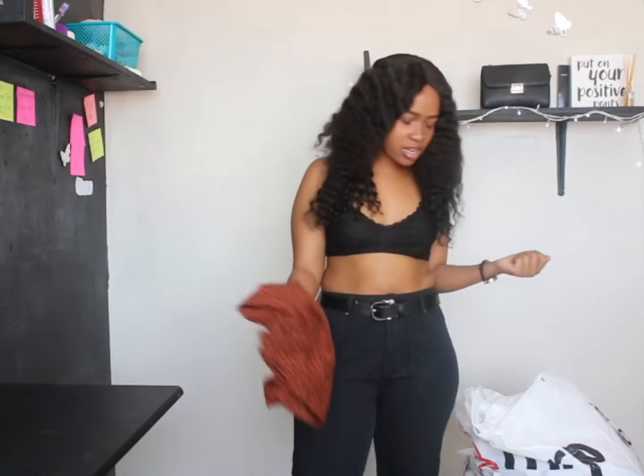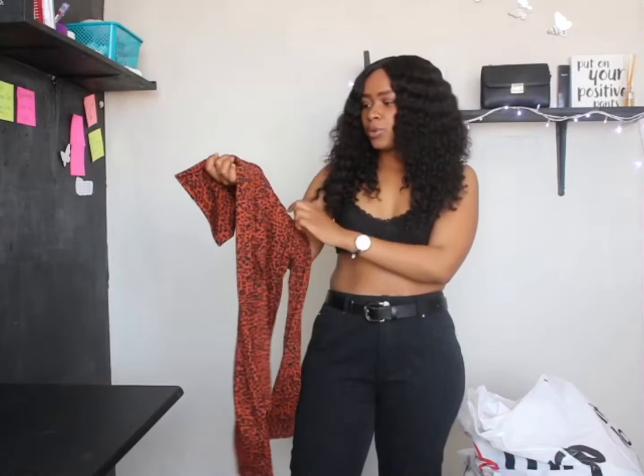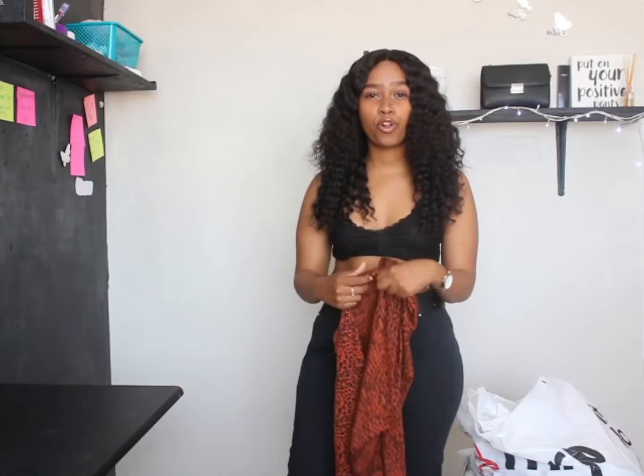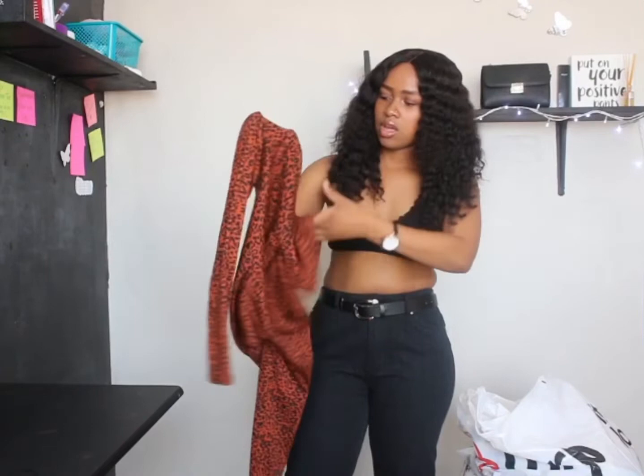The next item is this brownish-orangish animal print top — the tag says 'animal print' but I think it's more leopard print. You may have seen this in my weekend vlog where I wore it looking cute with these jeans. It's basically a polo neck type of thing. I got this in a medium because small was too small. This was 50 rand from Mr Price.